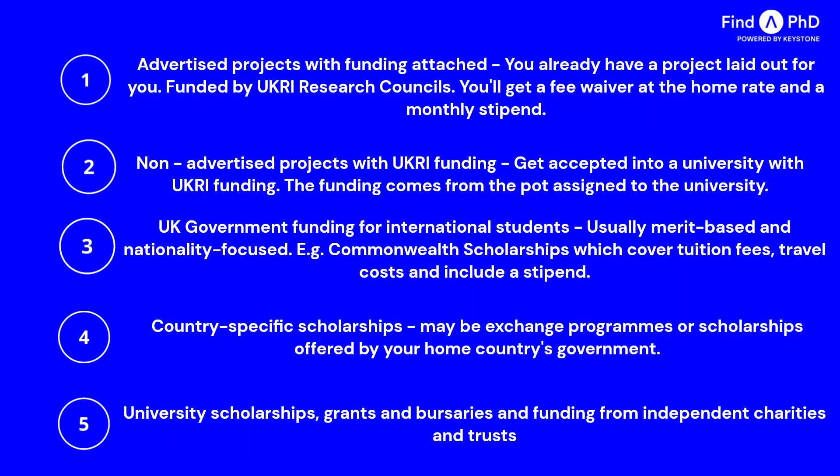The next two funding options might not be as comprehensive as studentships or scholarships, but they are still worth exploring. It is not uncommon for PhD students to combine funding from different sources, and every penny counts. UK universities often provide PhD students with scholarships, grants, or bursaries — check your university's website to know what they have on offer. Independent charities and trusts might also support international students; you will have to pitch your research idea and explain the impact or benefits of your findings. This is a little overview of how you can fund your PhD as an international student in the UK.